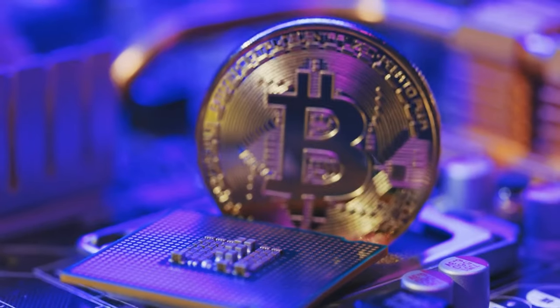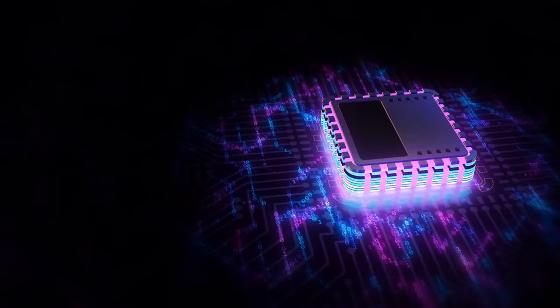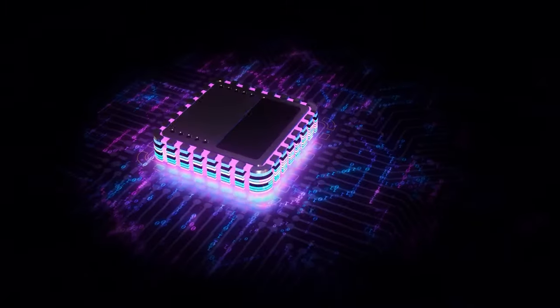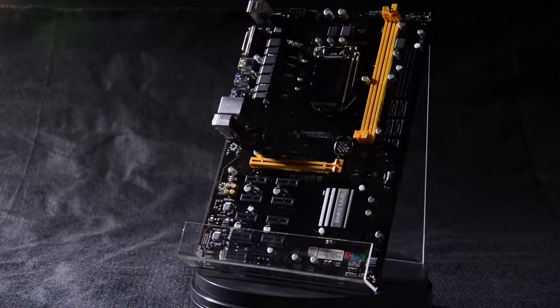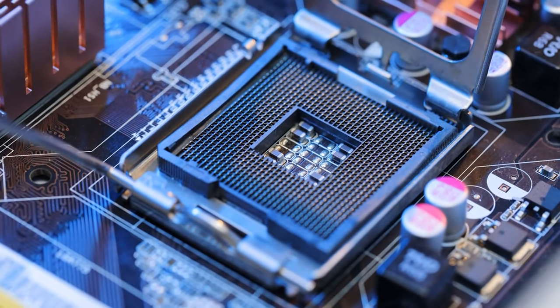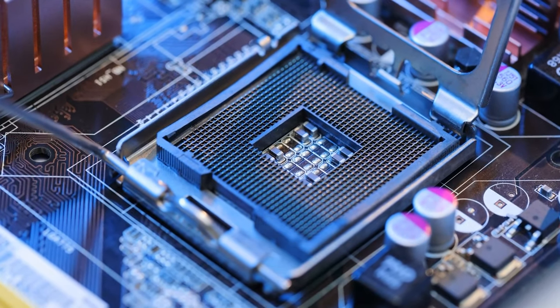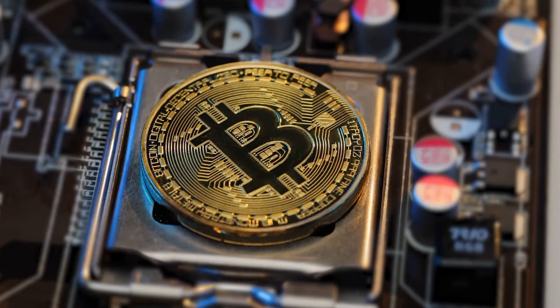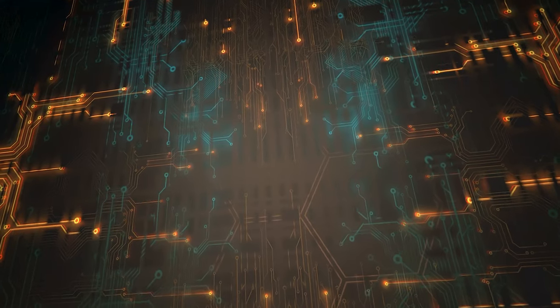A good mining rig simply would not reach its full potential without the right or best motherboard. Every PC or computer builder knows that the motherboard is a vital component of any system. It interfaces with all of the other components, which is certainly true for a mining rig. Keep in mind that mining rigs are often run 24x7, which stress tests the motherboard, so definitely do not go cheap on this certain part of your rig.